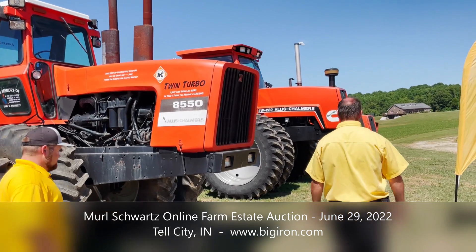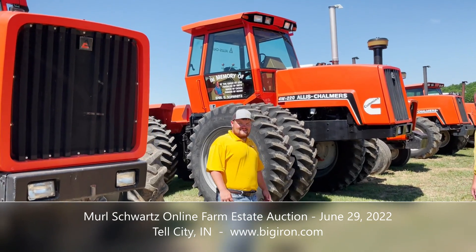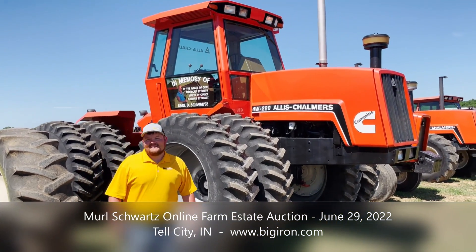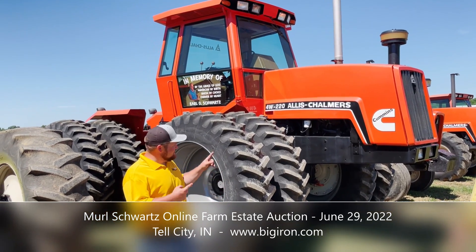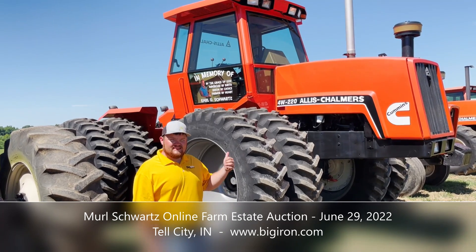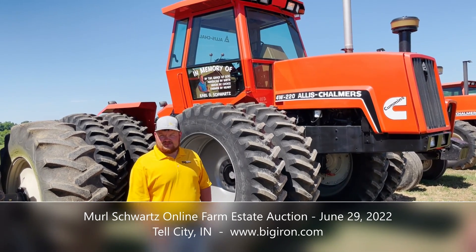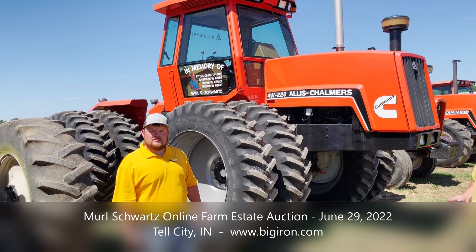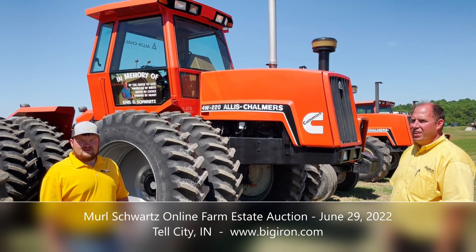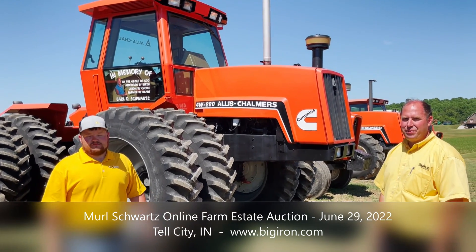Let's keep going on the four-wheel drive line. This is the one you really get excited about — the one that's gone crazy online. It's the 4W220. They made 173 of these, and this is number 13 off the line — serial number 1,013. They started at 1,001. The online bid is up to $47,750, around $50,000. And the 4W305 is only up to $28,000, which is pretty significant six days out.